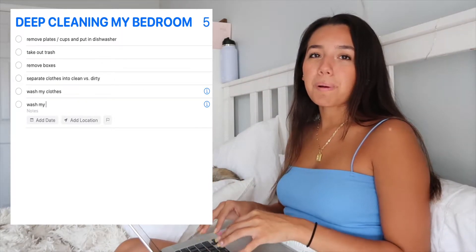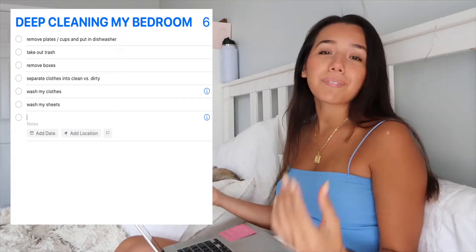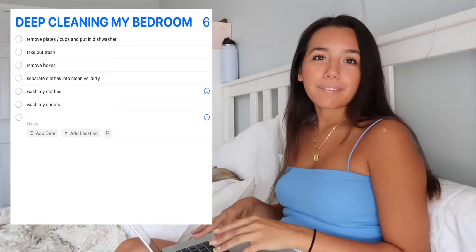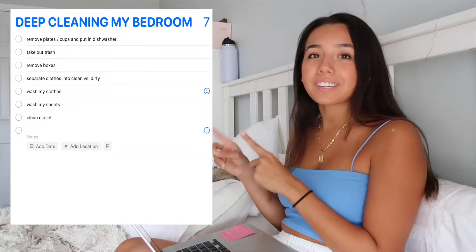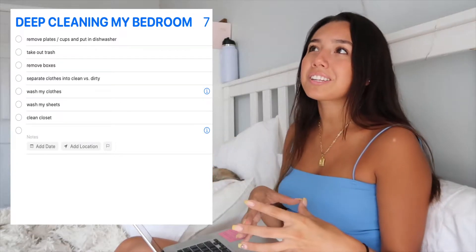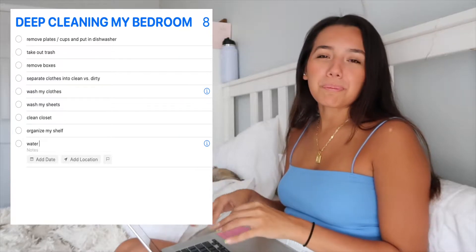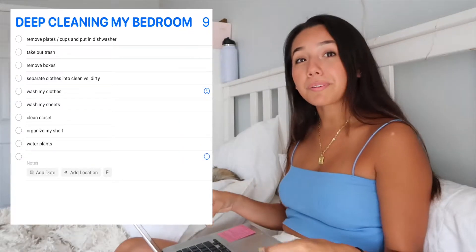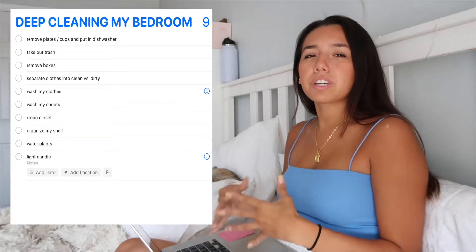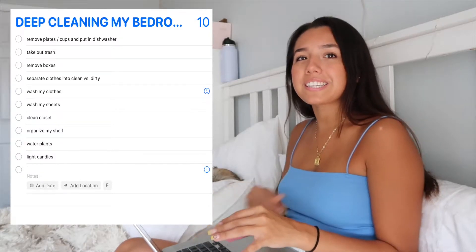Once that's done, we can tackle my bed because your bed is the biggest piece of furniture in your room — if that's clean, basically your entire room looks a lot cleaner. Then we're going to clean up my closet a little bit because once I wash and fold all my clothes, a lot of those clothes need to go back in there. Then we can't forget — I have three plants in here that I've been neglecting, so we're going to water them. Also with a clean room, you want it to look good and smell good, so we're going to put on candles, maybe spray some Febreze.